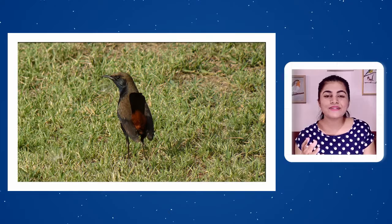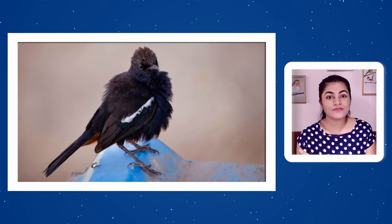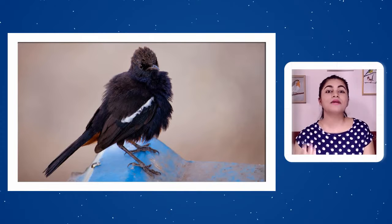Indian Robins are known to slam into windows. This is not because they cannot see the glass — they are actually attacking their own reflection, mistaking it for a rival male that has not left their territory. They come crashing at the window trying to chase the perceived intruder away.